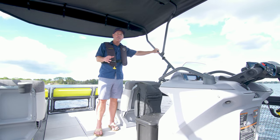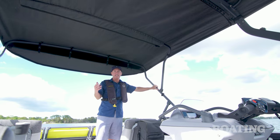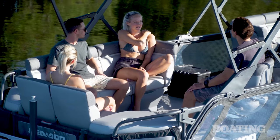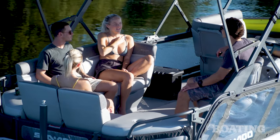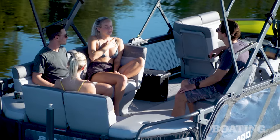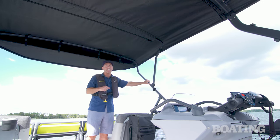One of the standard features on the Cruise is this double bimini top. That's great on a bright sunny day like today — it gives you great shade in the cockpit. It's also easily deployable, and from first-hand experience, you will use this bimini. It's that easy to put up.